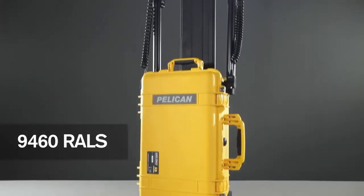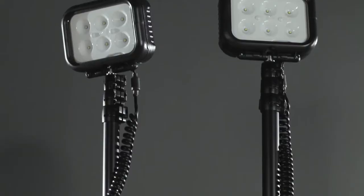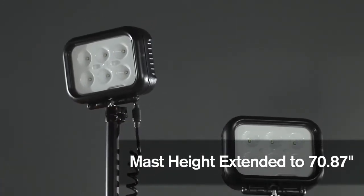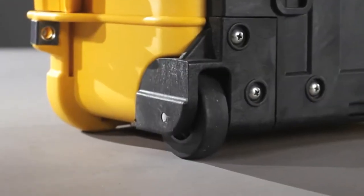The 9460 features dual LED light heads producing up to 6,000 lumens. The 360-degree adjustable light heads can be extended with the telescopic mast. The 9460 has durable polyurethane wheels for easy transportation.